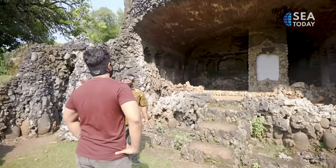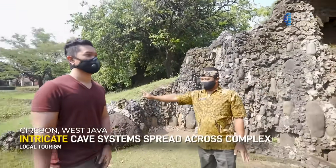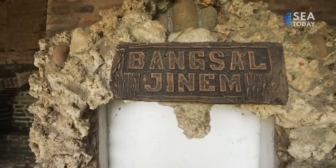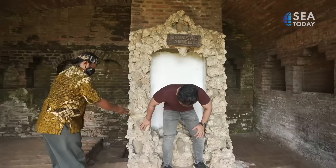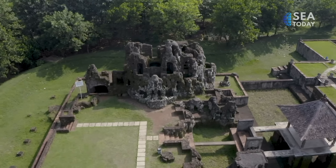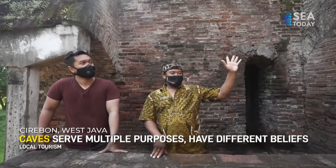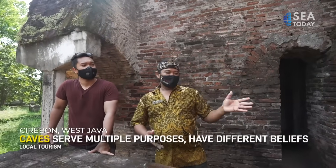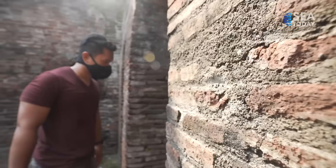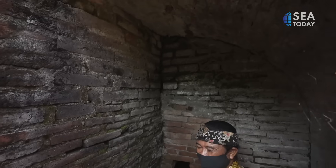The most famous part of Sunyaragi is the intricate cave systems spread across the complex. These caves serve multiple purposes. Some caves were used as posts for the royal guards; some served as places to meditate and to strengthen soldiers via mystical enchantments. One of the caves, known as the Arga Jumut Cave, is also believed to be able to send the chosen few to the holy city of Mecca.